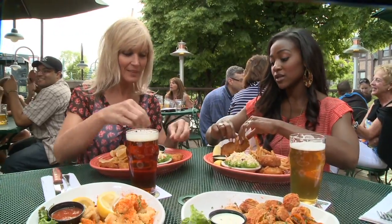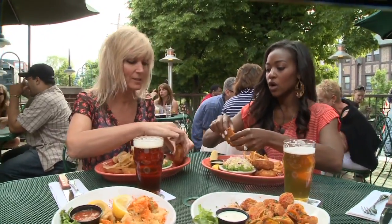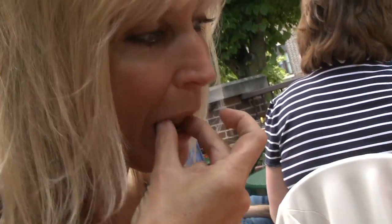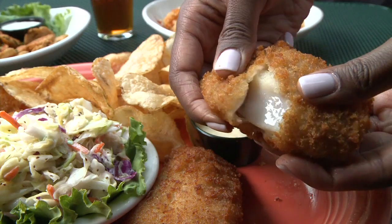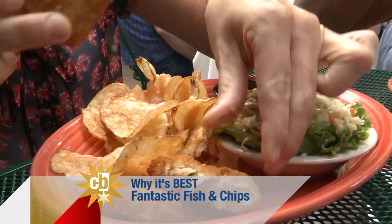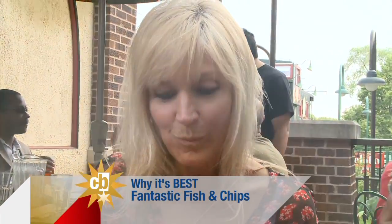I say we dig in. I'm so excited, I can't wait. It's okay if we eat with our fingers. You know what? It's light and flaky. Do you taste a little bit of the beer batter? You get that beer in it. It's really well-balanced. It's good. This is some of the best fish and chips. Oh my goodness. Wow.